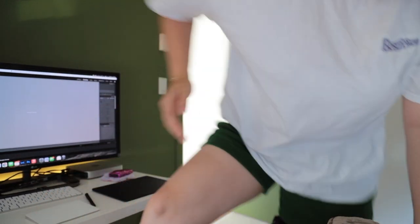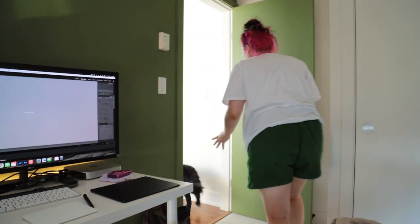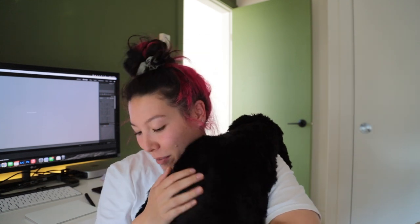Come here — she just got groomed so I have to show you what she looks like. She probably looks the exact same on camera but I promise you she's like a lot skinnier. Do you want to give them a million kisses?